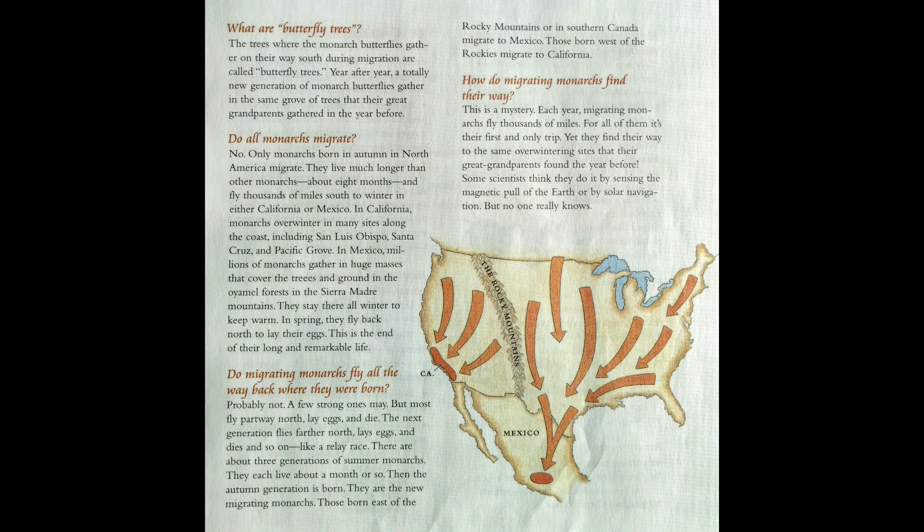Do all monarchs migrate? No — only monarchs born in autumn in North America migrate. They live much longer than other monarchs, about eight months, and fly thousands of miles south to winter in either California or Mexico. In California, monarchs overwinter in many sites along the coast. In Mexico, millions of monarchs gather in huge masses covering the trees and ground, staying all winter to keep warm. In spring, they fly back north to lay their eggs — this is the end of their long and remarkable life.